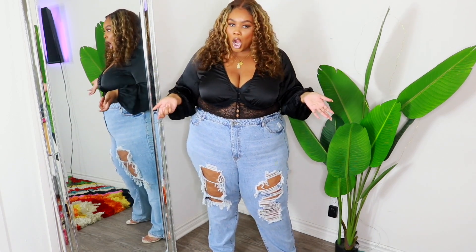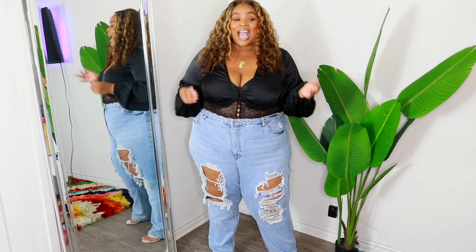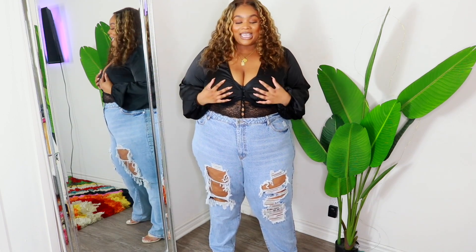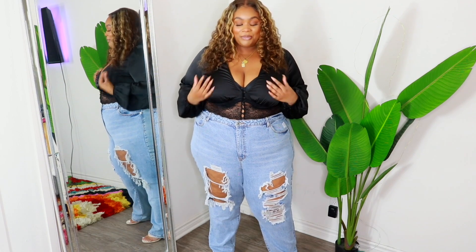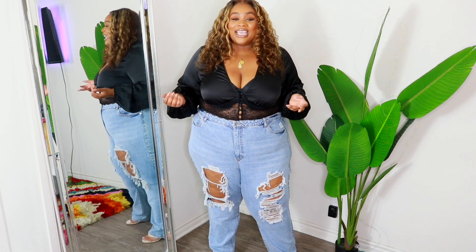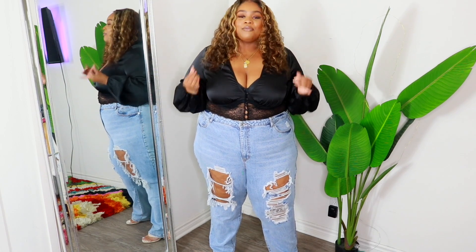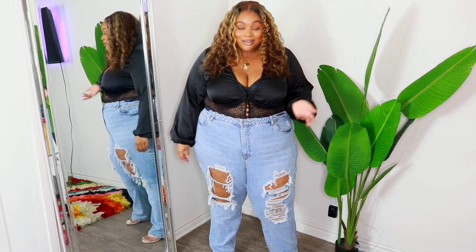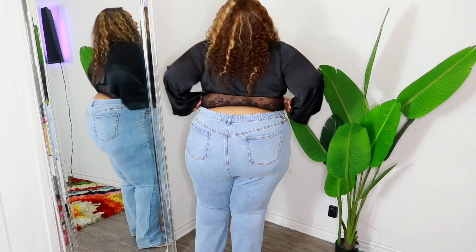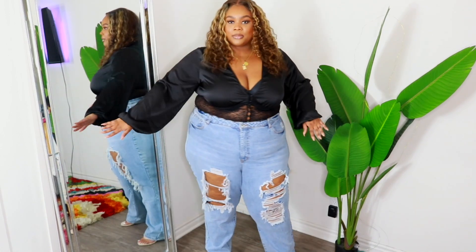I would personally use boob tape with this top. I love this top though — the lace comes all the way around to the back. I definitely think you should have something like this in your closet; it's cute, feminine, and romantic.